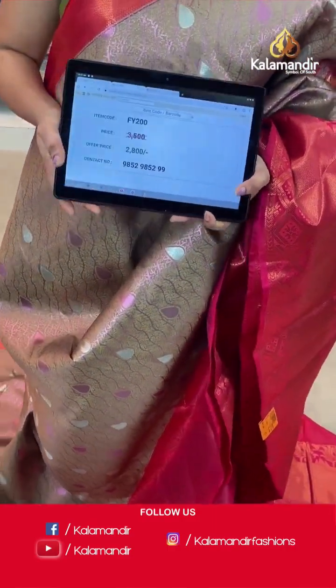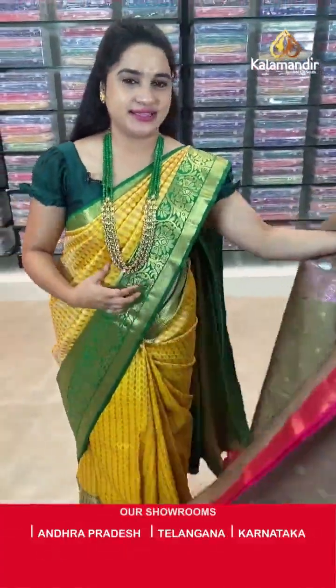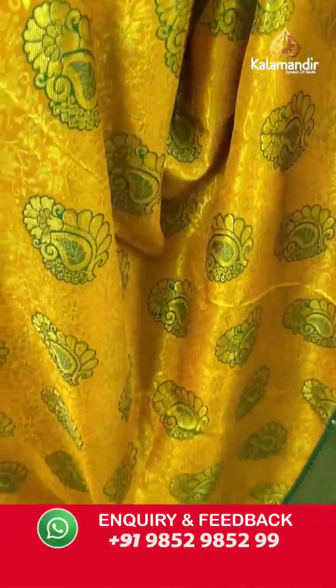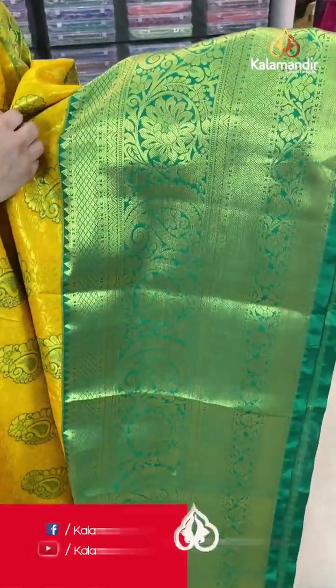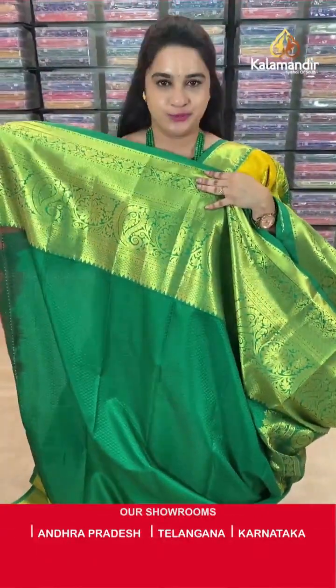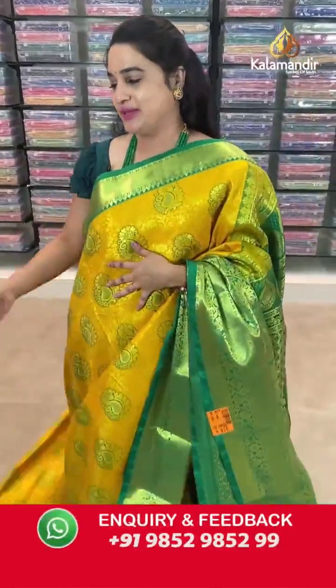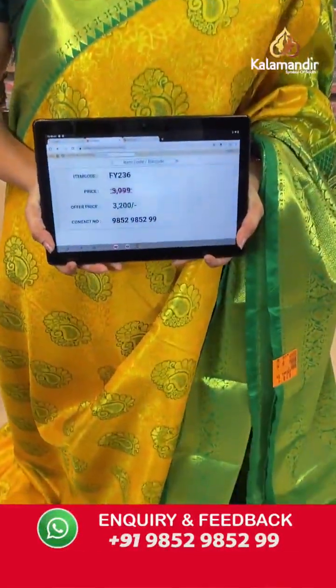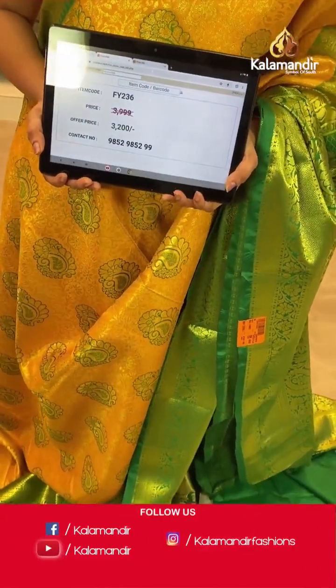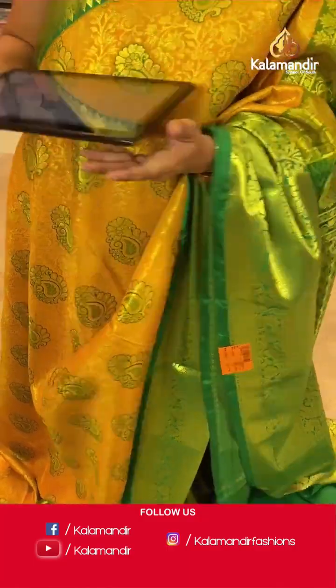Next saree — mustard and green colour. Body anther koda parsley motifs and floral zaal. Border contrast with diamond brocade, parsley and diamond temple design. Pallu — contrast pallu with leaf brocade. Paired with contrast self-embossed design blouse along with border. Saree code is FY236, actual price ₹3999 and offer price ₹3200. Screenshot and share to WhatsApp.